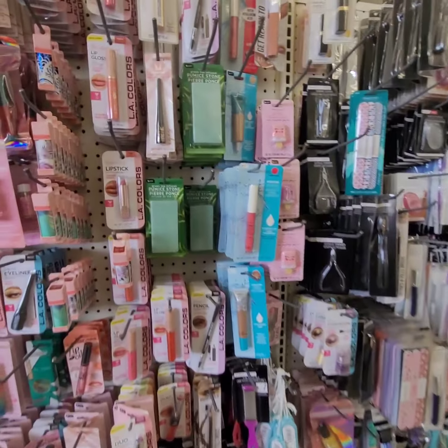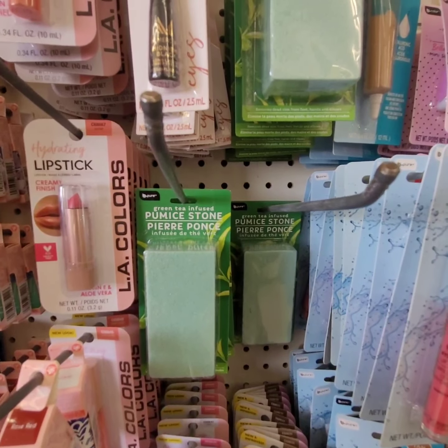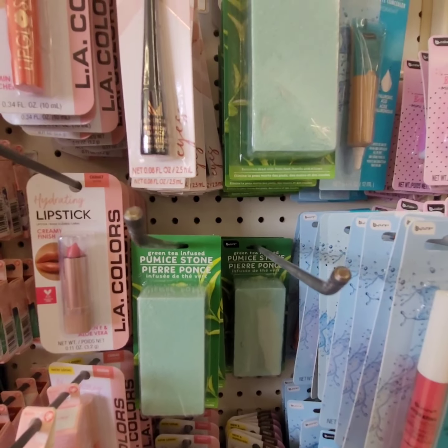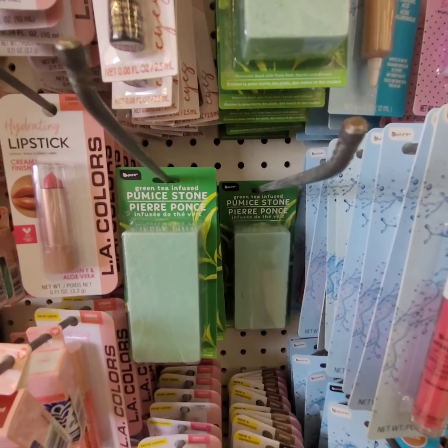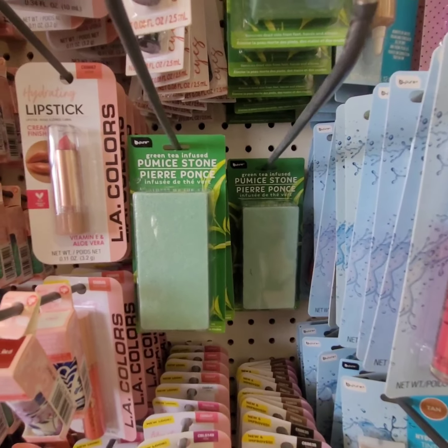Okay guys, this right here is amazing if you have dry skin under your feet or cracked heels — this is what you need. All you do is put water on it and it instantly makes it disappear.